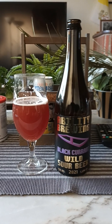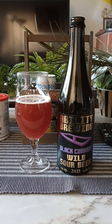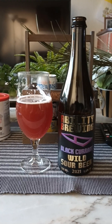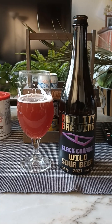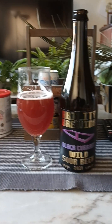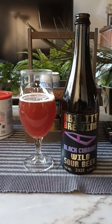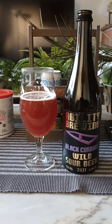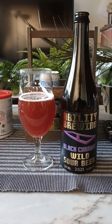Acidic, mouth puckering, lovely brett notes, lovely lacto notes, black currants of course, wood, astringent mouth puckering. That sourness lingers at the very back of the mouth — that acidity just rolls and rolls and rolls on and on. This is a really lovely beer.